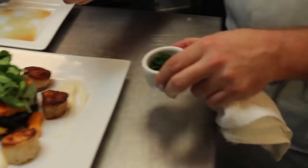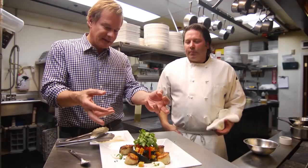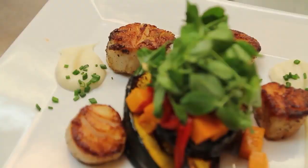Just pull it across. We'll take a little bit of chives for a little green on the plate. Fantastic. This would be a signature piece for you, I guess. It's something we serve in the restaurant — simplicity at its best. Wonderful.